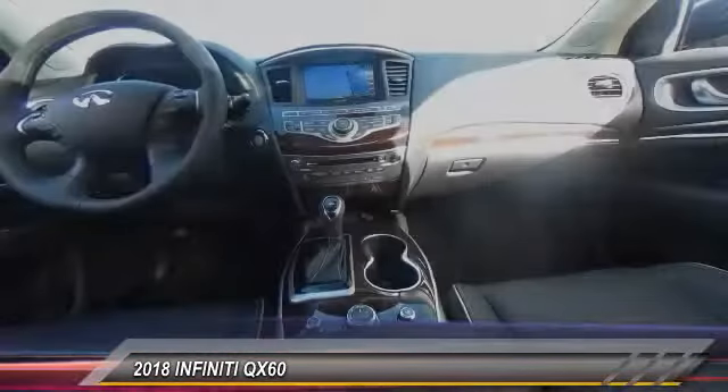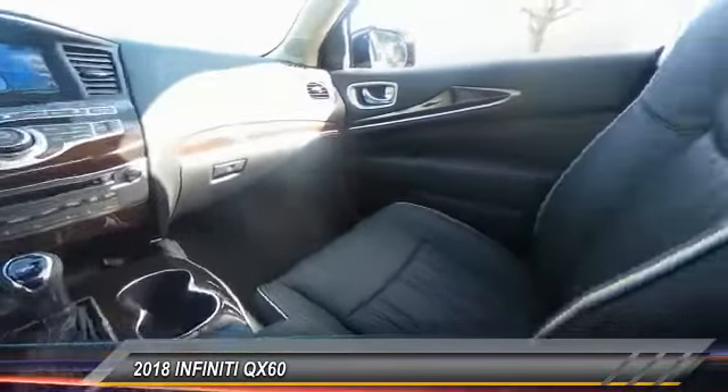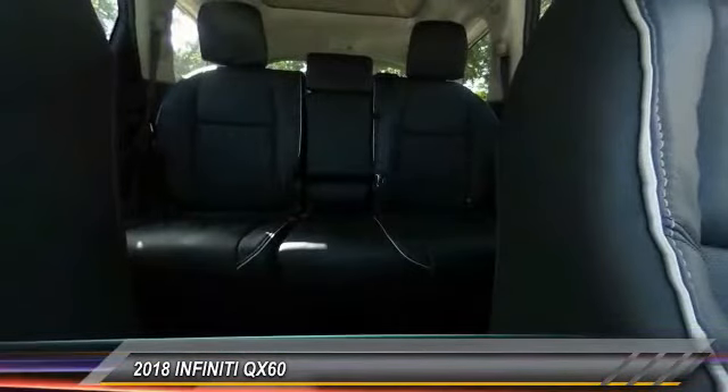Power passenger seat, traction control, dual airbag, air conditioning, leather-wrapped steering wheel, power steering, four-wheel disc brakes, AM/FM stereo with CD player, universal garage door opener, center armrest.